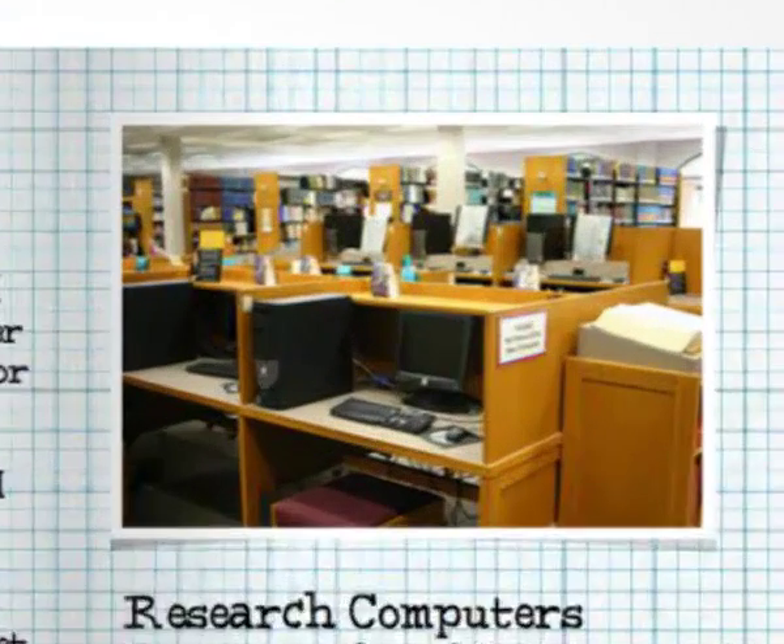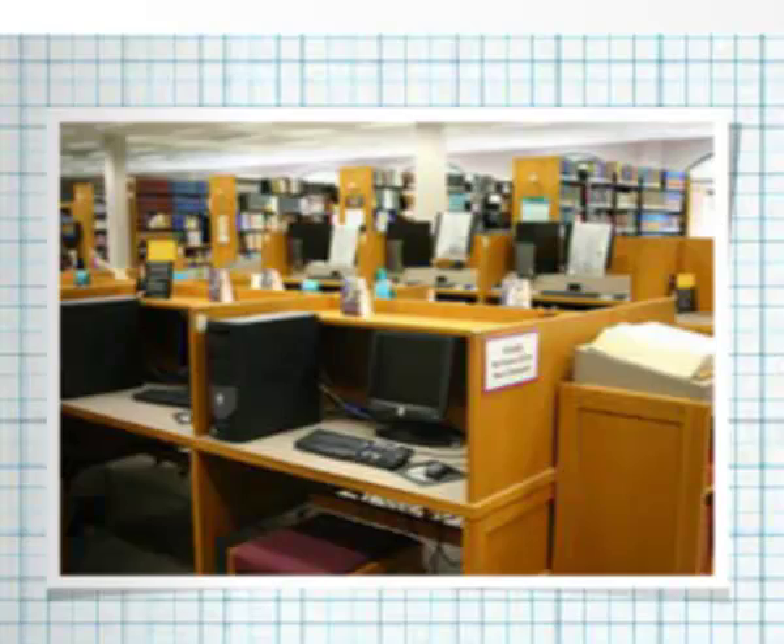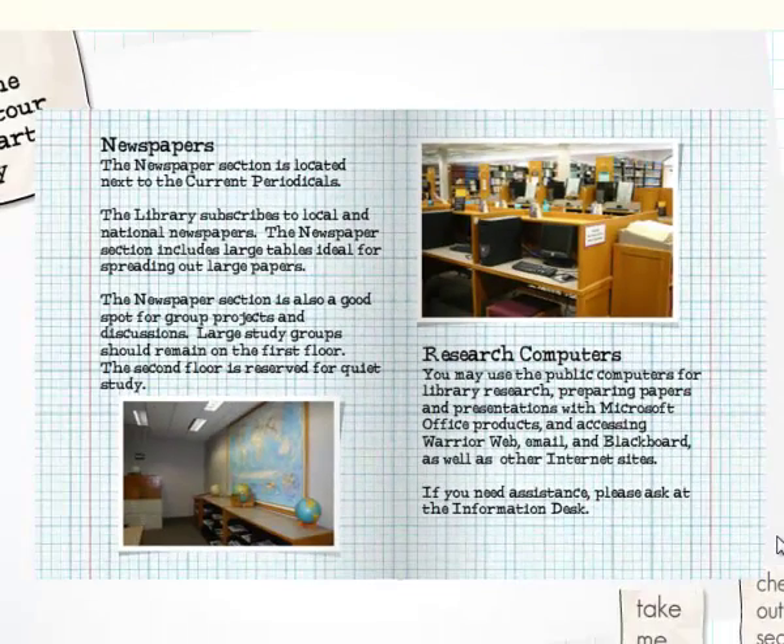The library has 16 computers for your use near the information desk. You will need to log on with your student ID, and printing costs 10 cents a page.